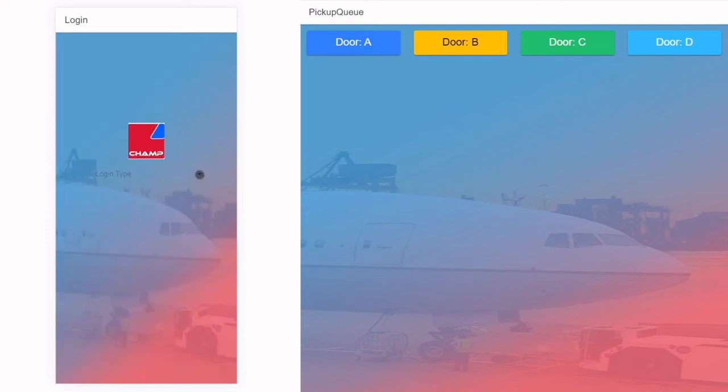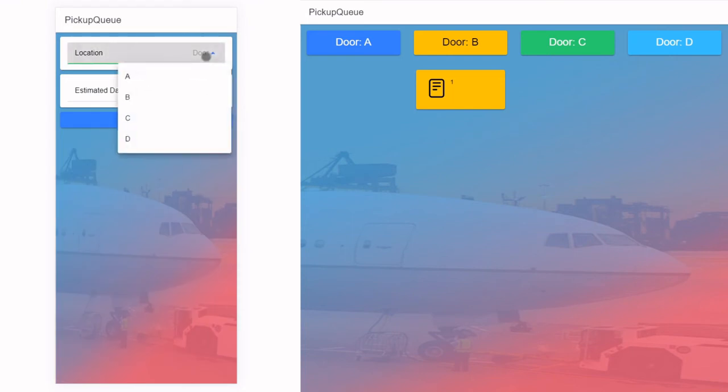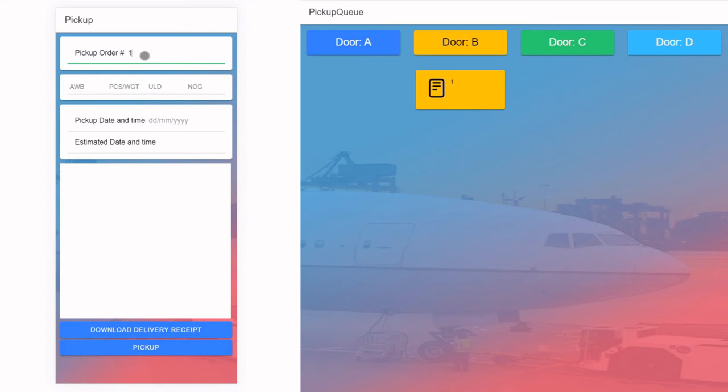The ground handler, once the scheduled time of pickup has been received, logs in and prepares the shipment for pickup using the door assignment function. The list of shipments will be assigned to the corresponding door. Once assigned, it will go to the pickup queue in the mobile app and a web app displayed on a screen in the warehouse. The GHA can also advise the truck driver with a new estimated pickup time should the warehouse not be able to meet the scheduled time.